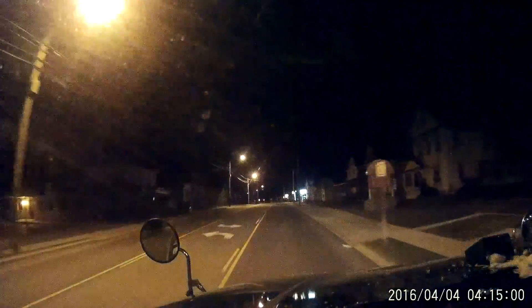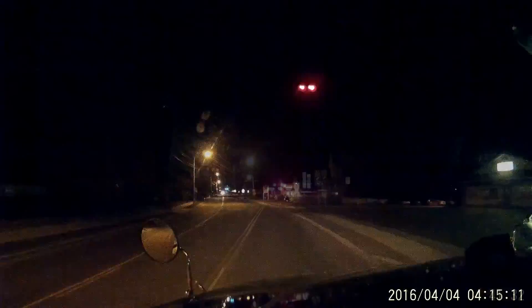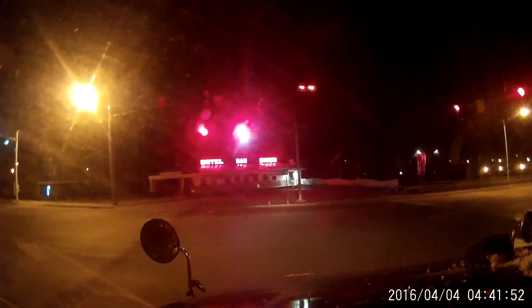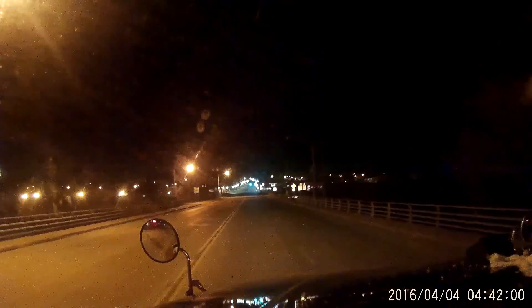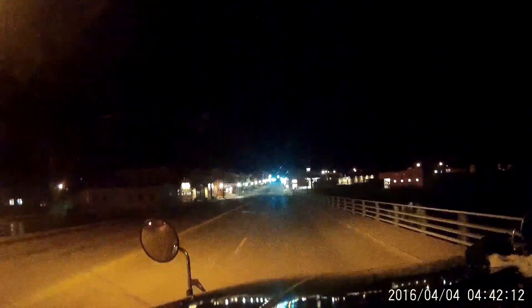This here is the village of Gouverneur — I've shown this many times before. 10 miles to go, and I've got 15 minutes to get there to be on time. I think I might make it — it's going to be close. Rolling into Canton, New York. I like the street lights they have through here. Pretty neat.